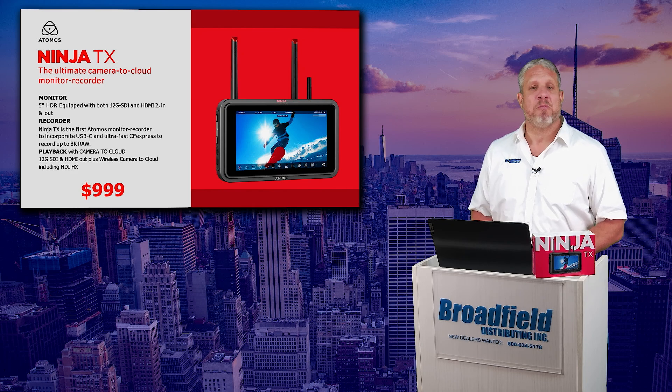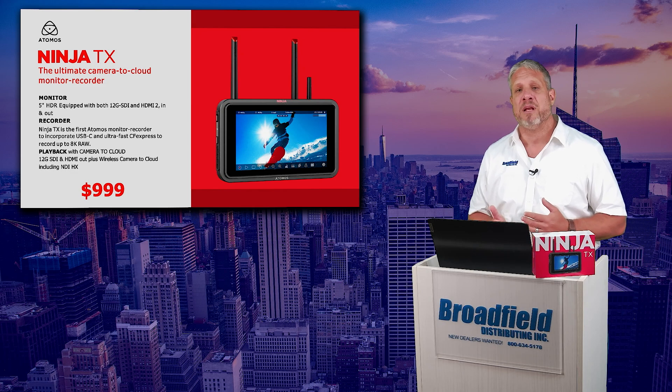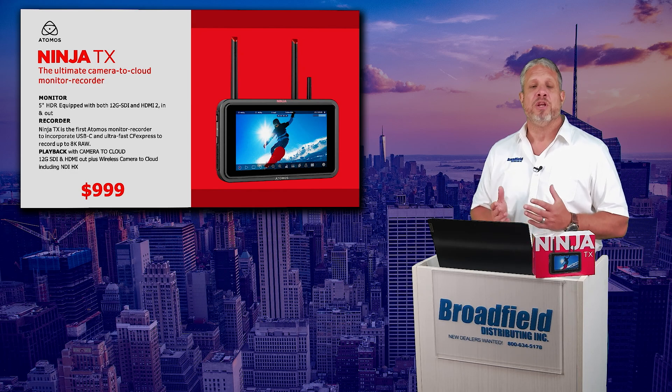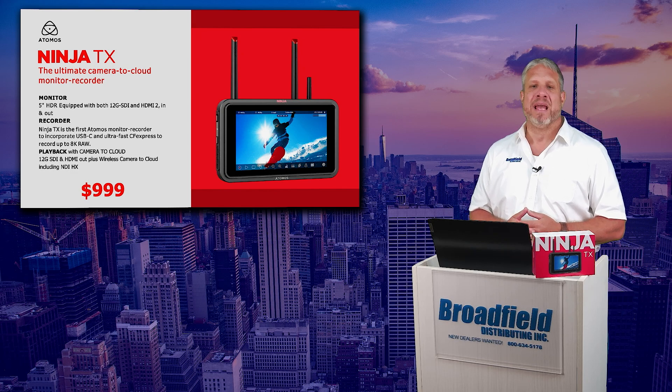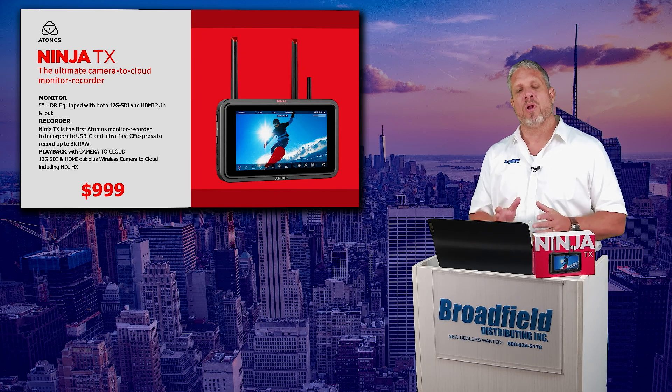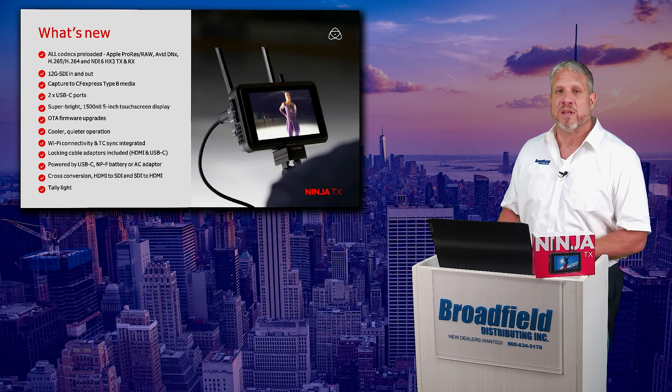Playback with camera to cloud capability. The Ninja TX gives you that 12G SDI and HDMI output, plus your camera to cloud capability, including NDI HX. All of that flexibility and all of those different workflows really opens the door for possibilities with this new model.